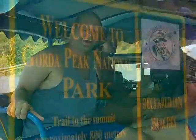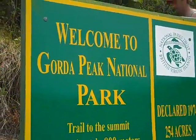Next up is hiking on Virgin Gorda. We're going to need some transportation for this one. So let's climb the highest peak on Virgin Gorda.